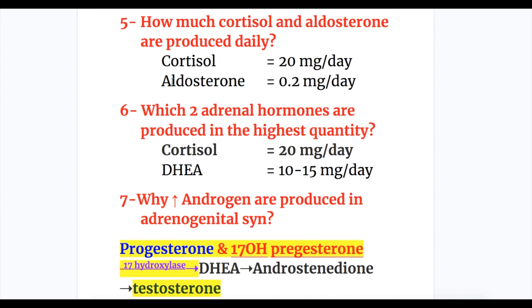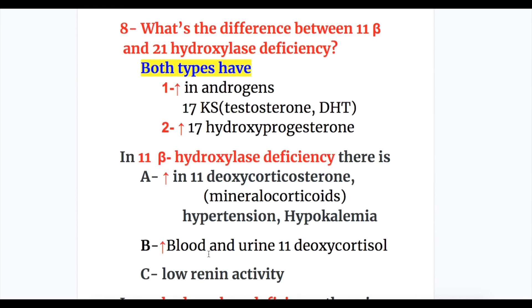Question five: cortisol is produced at 20 mg per day and aldosterone at 0.2 mg per day. Question six: the two adrenal hormones produced in the highest quantity are cortisol at 20 mg/day and DHEA at 15 to 20 mg/day. Question seven: increased androgens are produced in adrenogenital syndrome due to diversion of progesterone and 17-hydroxyprogesterone — explained earlier in the topic.